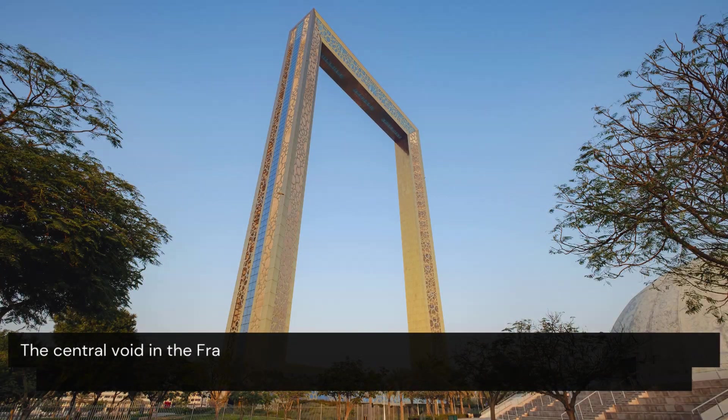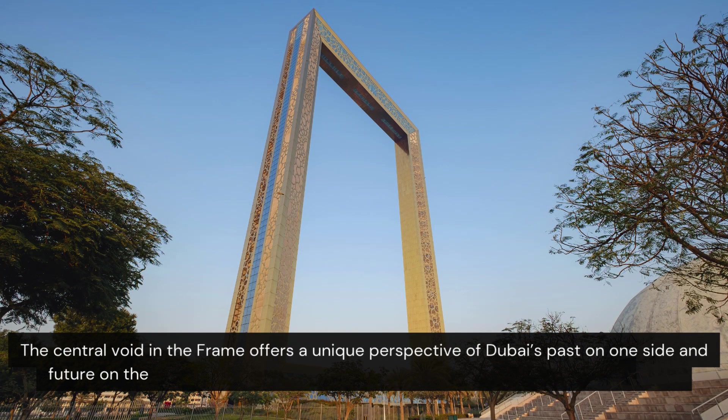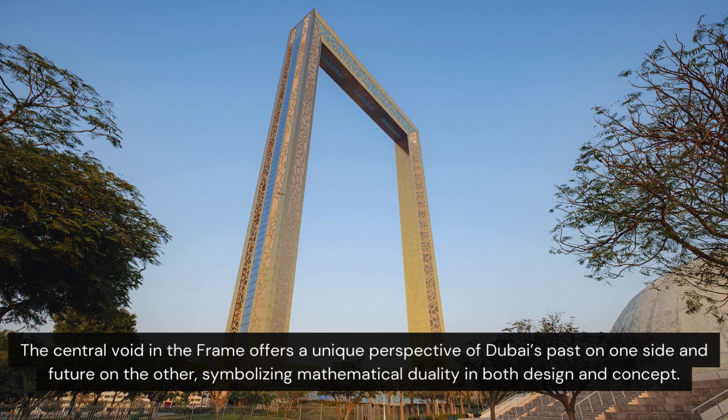The central void in the frame offers a unique perspective of Dubai's past on one side and future on the other, symbolizing mathematical duality in both design and concept.